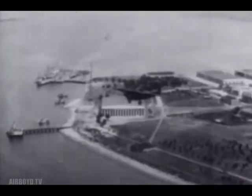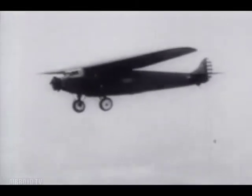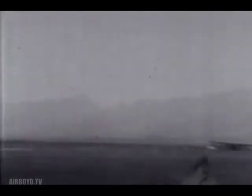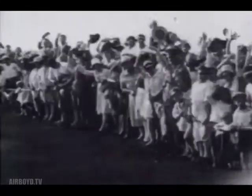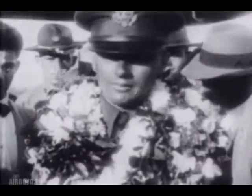One month after Lindbergh's historic flight in May 1927, another flying achievement was accomplished by two Air Corps pilots, Lieutenants L.J. Maitland and A.F. Pegenberger. Taking off from California, they flew a Fokker tri-motor monoplane named the Bird of Paradise nonstop to Hawaii in 25 hours and 50 minutes. With their destination a mere dot in the Pacific Ocean, their flight demanded exceptional navigation, superb flying skill, and real courage.